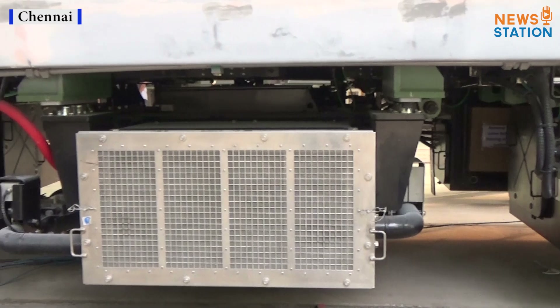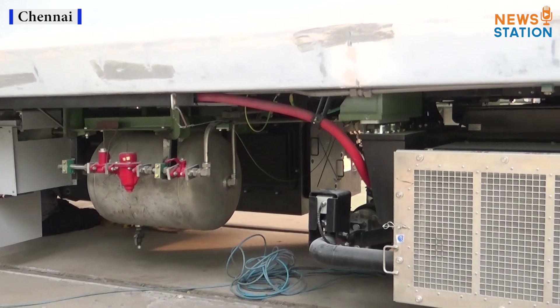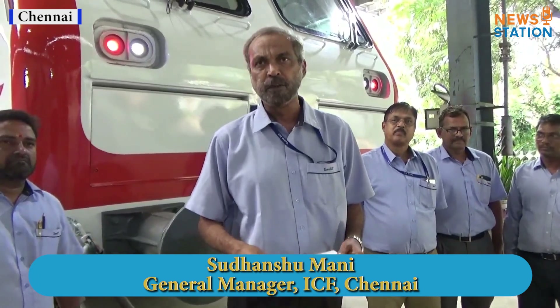The on-board equipment on these MEMUs occupies considerable space which otherwise could be used for passenger seating. The bogies are similar to Train 18, giving a better ride compared to the present trains.